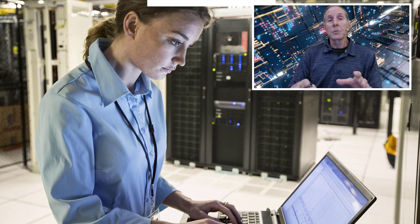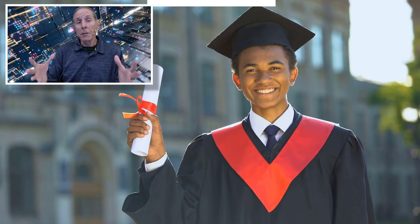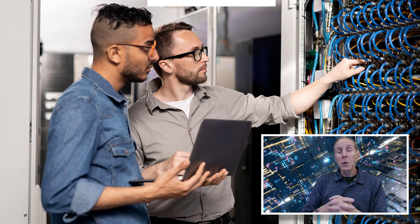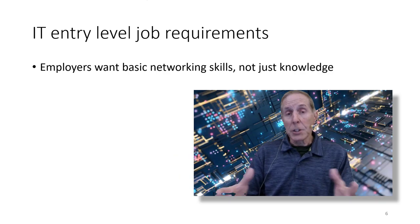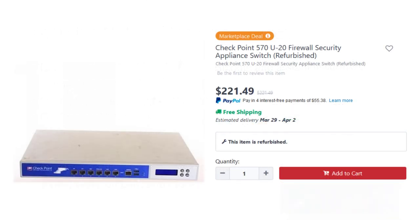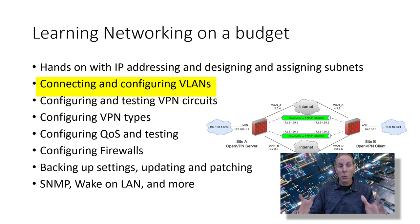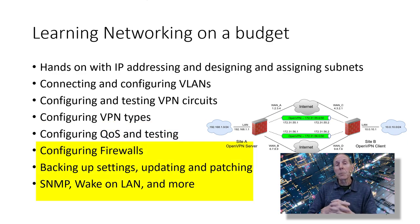As an IT instructor, I often counseled students who came from another community college, university, or training institution, and they were very frustrated. They had academic knowledge, had passed certifications, but they were just not attractive to employers. The main reason is employers want skills — practical installation, troubleshooting, and configuring skills in networking and all areas of IT work, not just knowledge. Most of us don't have a $5,000 budget for equipment. By selecting the right refurbished or used SMB router, you can take your academic knowledge of IP addressing and actually design and assign subnets, connect and configure VLANs and watch them work, configure and test VPN circuits, configure different VPN types, configure QoS and watch it really work, and configure firewalls and troubleshoot them. Those are the things employers want you to be able to do.